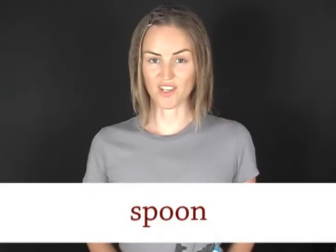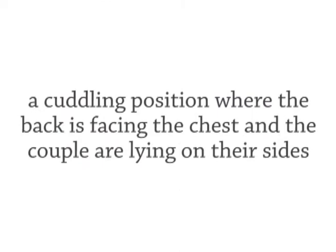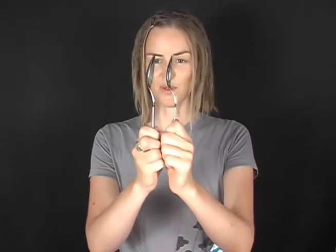Today's word is spoon. This is a spoon. And do you know what the verb to spoon means? Let's go to the Urban Dictionary for this one. A cuddling position where the back is facing the chest and the couple are lying on their sides. Like spoons.